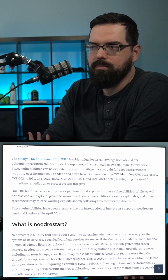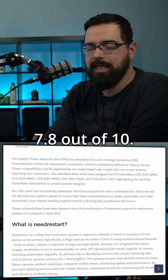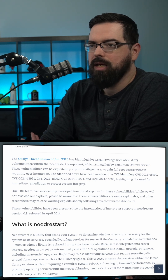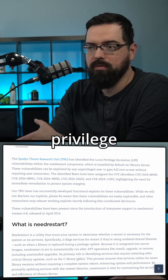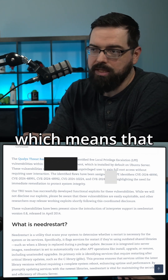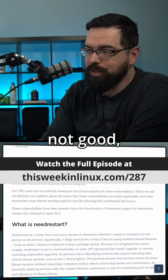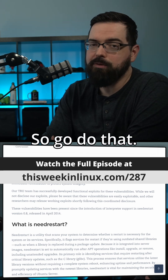I'm not trying to downplay this — most of these flaws have a CVE rating of 7.8 out of 10, so it's pretty high on the severity scale. These needrestart exploits allow local privilege escalation, or LPE, which means that a local attacker is able to gain root privileges. That's not good, but it is solvable just by running updates — so go do that.